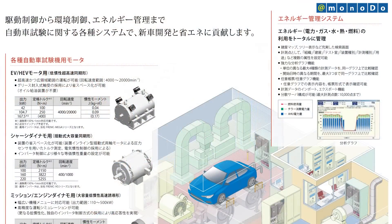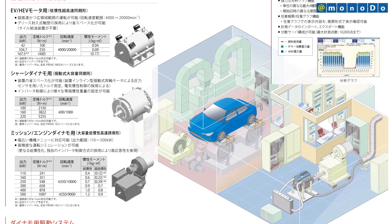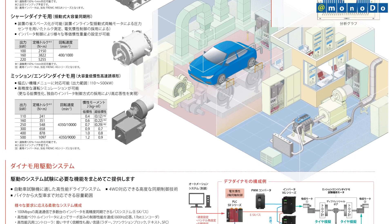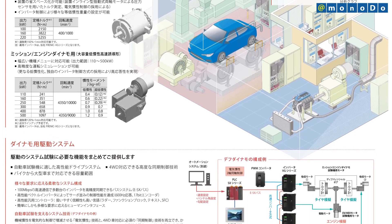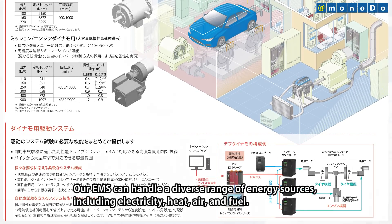Fuji Electric provides comprehensive laboratory systems covering all aspects, from drive control to environmental control, utilizing its experience with environmental control systems for conditions such as temperature and humidity.